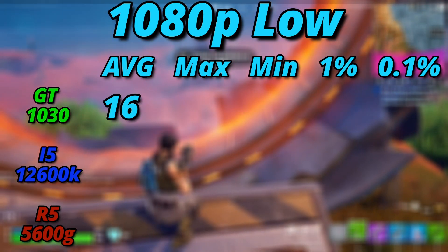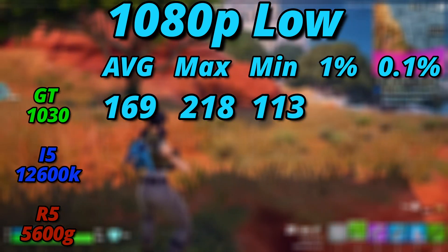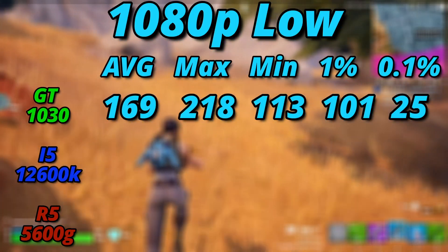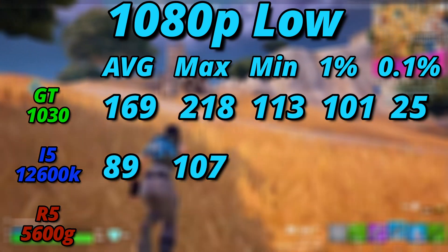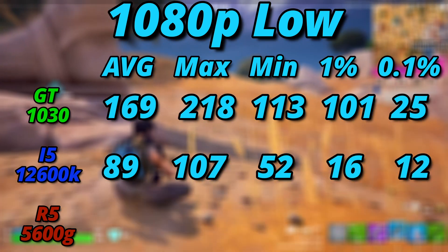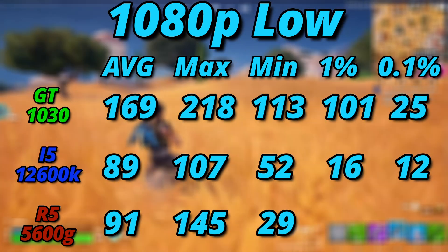If we turn settings all the way down to low, we see quite a different result. The 1030 managed to average 169 FPS — very smooth and very playable. It maxed out at 218 FPS, bottomed out at 113, with 1% lows at 101 FPS. I was blown away at how smooth this was given only 2 gigs of VRAM. The 12600K averaged 89 FPS, maxing at 107, bottoming at 52, with 1% and 0.1% lows of 16 and 12 FPS. The 5600G averaged 91 FPS, maxed at 145, but bottomed at 29 with 1% and 0.1% lows of 13 and 4 FPS — still pretty choppy.